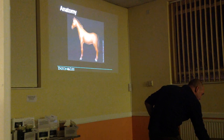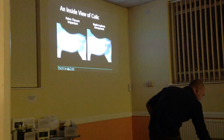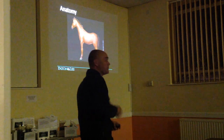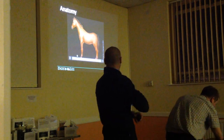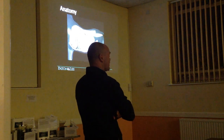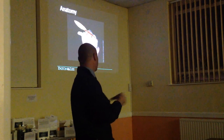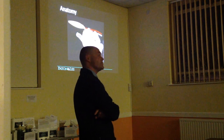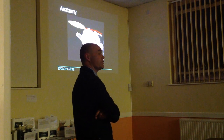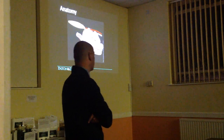I'll talk you through some anatomy using this glass horse demonstration. Horses are basically hindgut fermenters, which means they have bacteria in their large colon and cecum which produce acid that helps to digest feedstuffs. The gastrointestinal tract itself is about 100 feet long, and it's made up of about 48 gallons worth of water and ingesta, so it's a vastly huge organ.